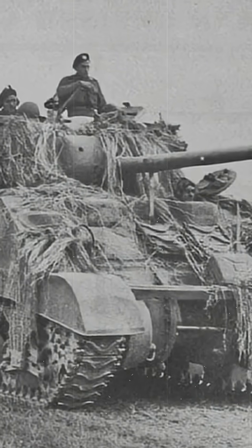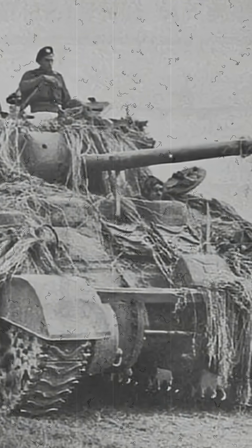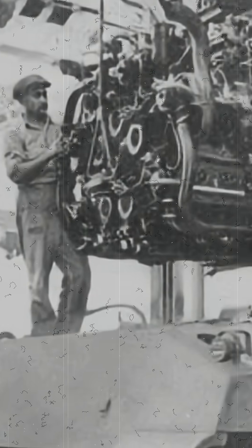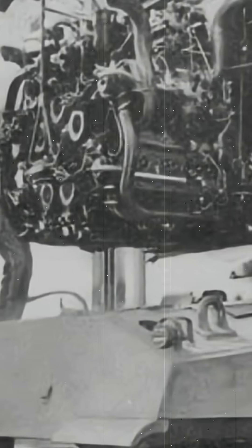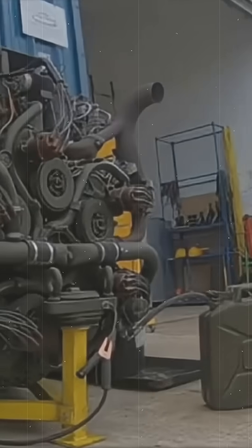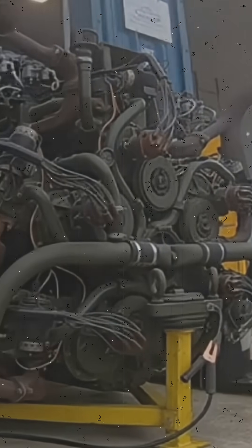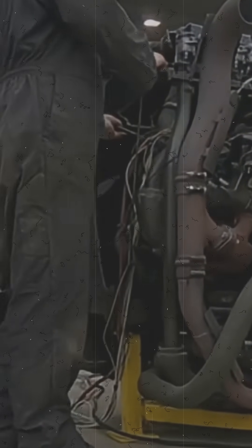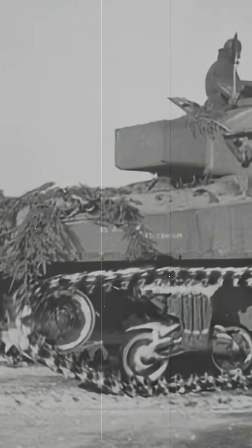But in 1942, engineers in Detroit came up with something truly unique. Chrysler decided to take five six-cylinder car engines and bolt them together into one massive unit, creating a 30-cylinder monster. This became the Sherman M4A4 with the multibank engine.